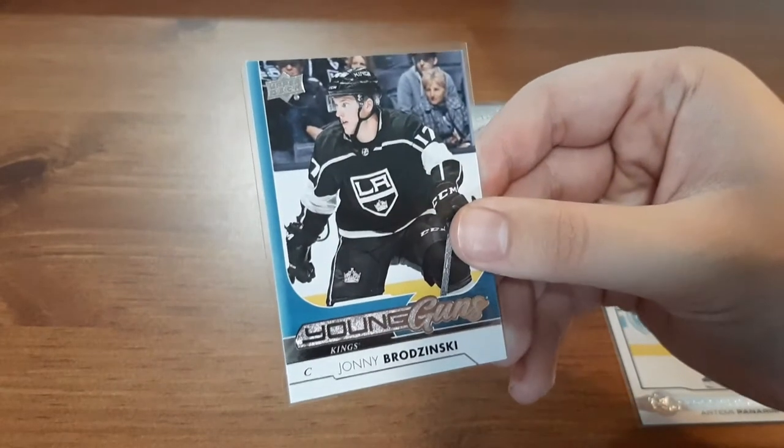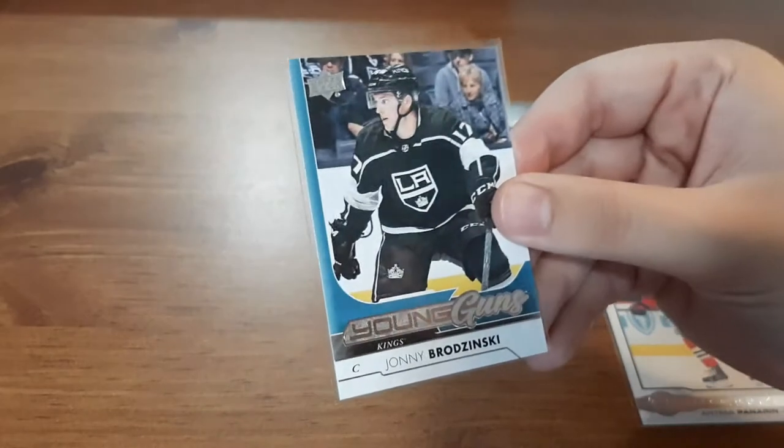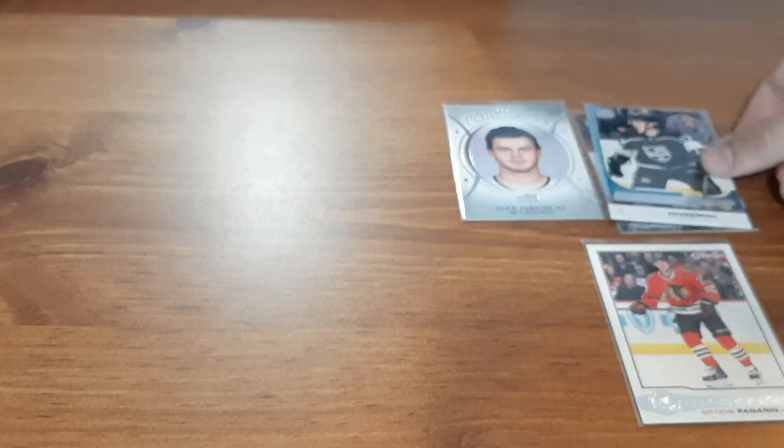Next is another Young Guns — I thought it was the same year but it's actually 17-18, so I was completely wrong. It looks completely different. It's for Johnny Brodzinski — not familiar with the player, but I'm going to put the Young Guns on that one.